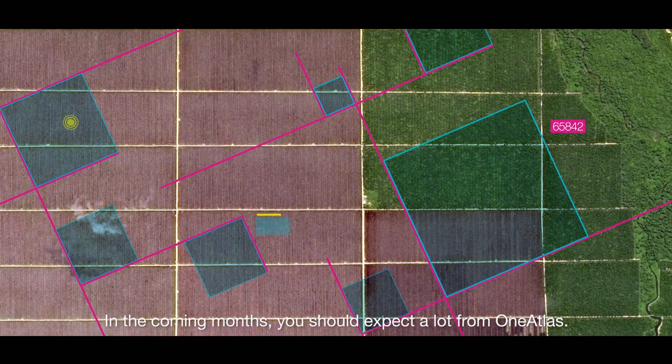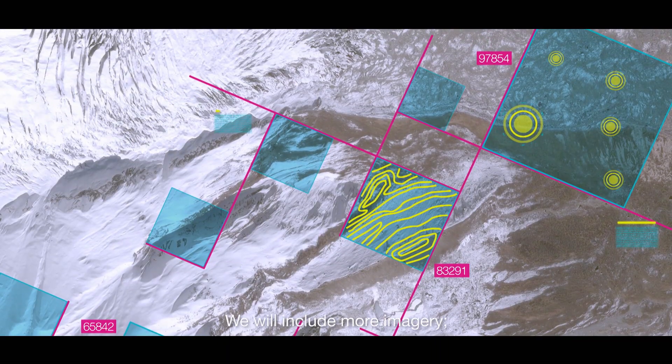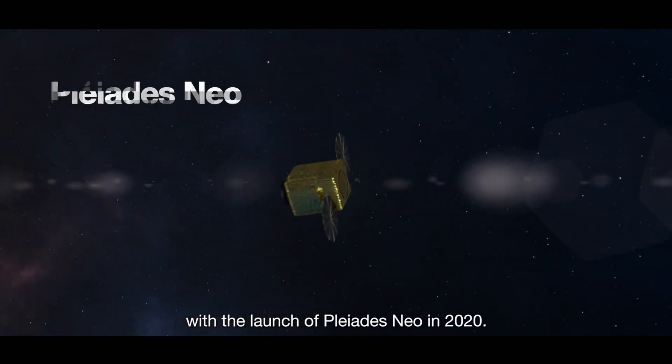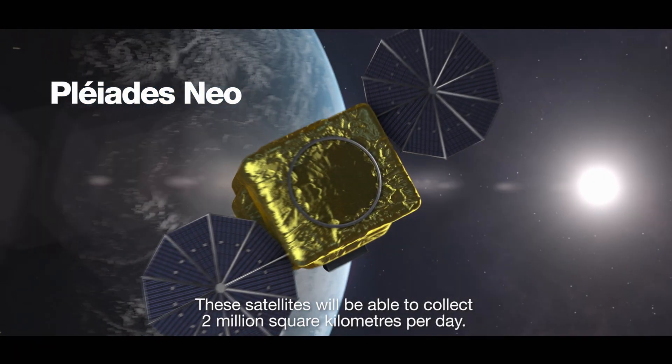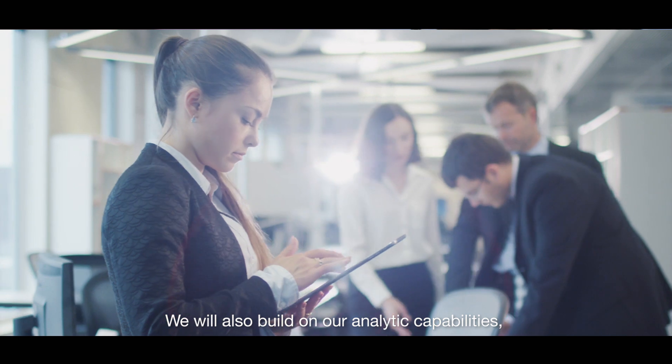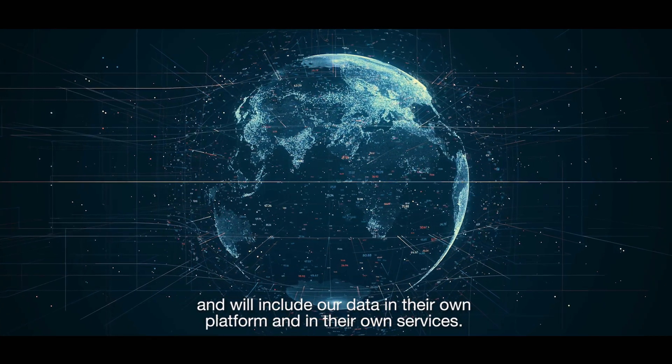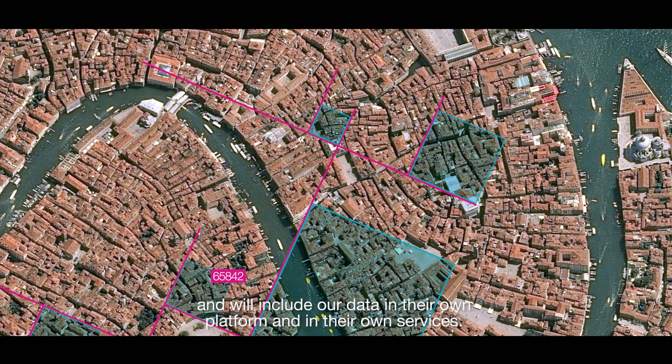In the coming months, you should expect a lot from One Atlas. We will include more and more imagery — just in 2020 we'll launch our new satellites, which will bring us two million more square kilometers per day. We will also include more and more analytics, and more people will use One Atlas and include it in their own platforms and services.